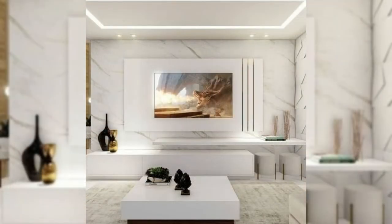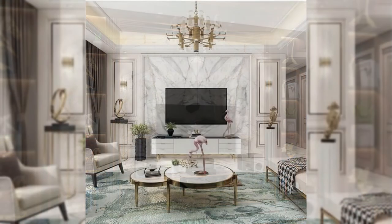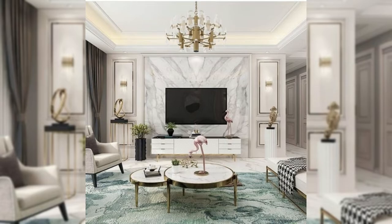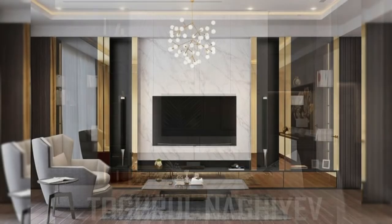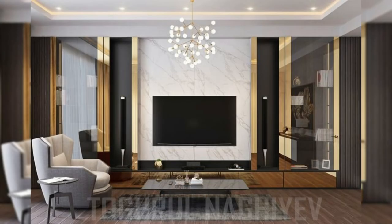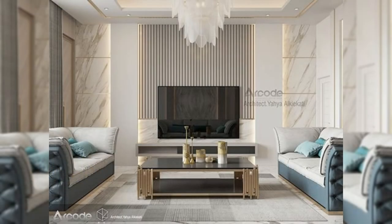3. Recess it into the Wall. Setting your TV right into the wall and making it lie flush with the rest of the wall creates a frame around the TV that makes it look like it could almost be a piece of art. Placing it slightly deeper into the wall also makes the TV less obvious when it is not turned on, taking attention away from the TV and letting the other details in the room stand out more.